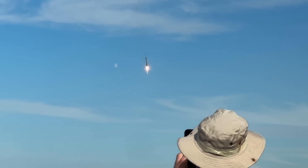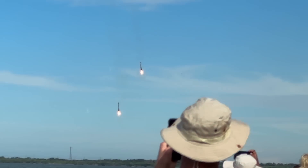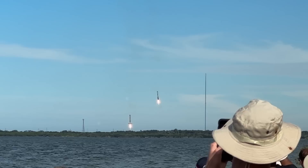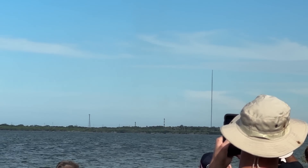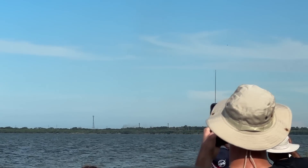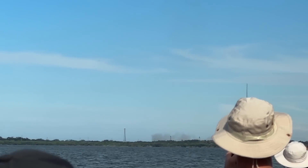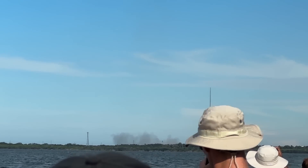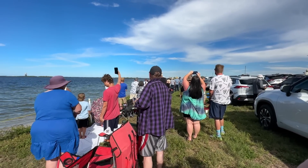Landing burn is loaded up — terminal guidance. Look at that — it has guided its way back down. There's two sonic booms here in the room. Our monitor is shaking. Perfect. Woo!